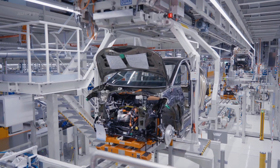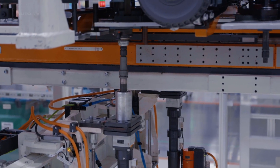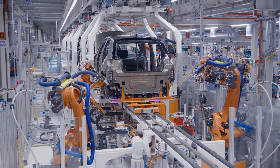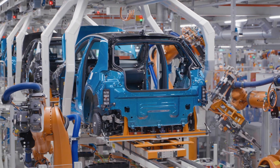The Zwickau plant houses a battery assembly line that produces the batteries for the ID.3. This not only reduces the carbon footprint associated with transporting batteries from other locations, but also ensures that the batteries meet Volkswagen's high-quality standards.